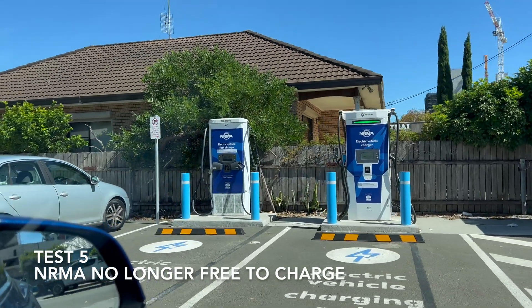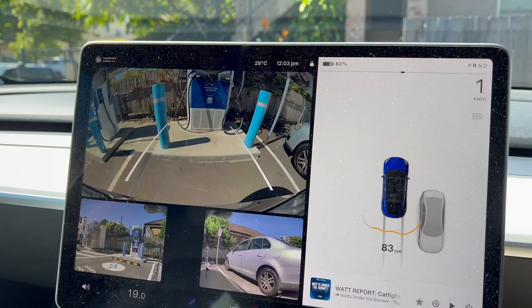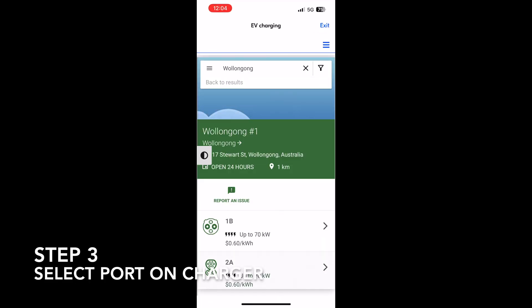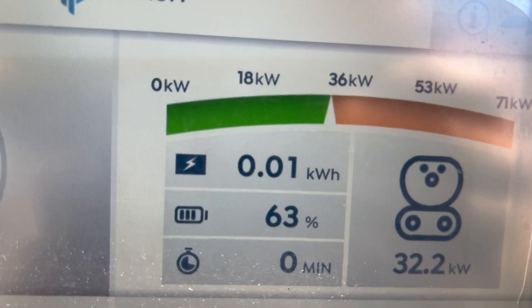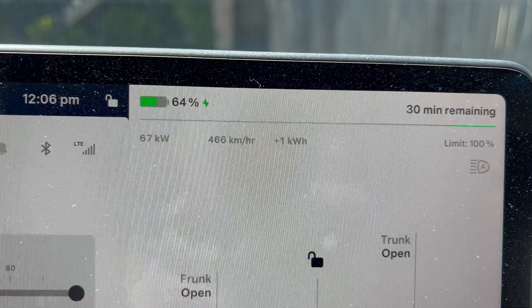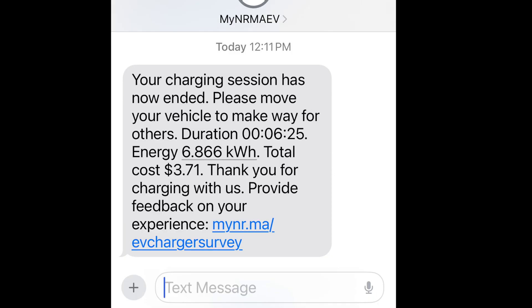For the fifth test, I went to the new NRMA chargers in Wollongong. In the previous survey, NRMA were rated highly because they didn't charge a fee — however, now they do. The new NRMA app is similar to the others: select the location, then your charger station, then select your connector, and press start charging. The charger quickly ramped up to the full 70 kilowatts. Cost was displayed within the app as a running total, and in the car I was getting about 67 kilowatts. After a few minutes of testing, I received a text message confirming how much the charging session had cost.